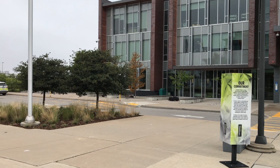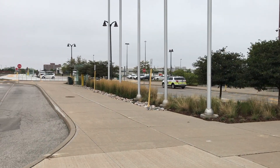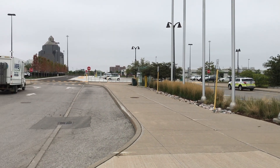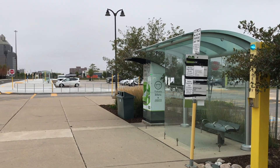The new terminal is located just north of the former bus bays, roughly a 100-metre walk from the main entrance of the College. The terminal contains four bus bays, in addition to the pre-existing GO Transit bus bay on the south side of the roadway.